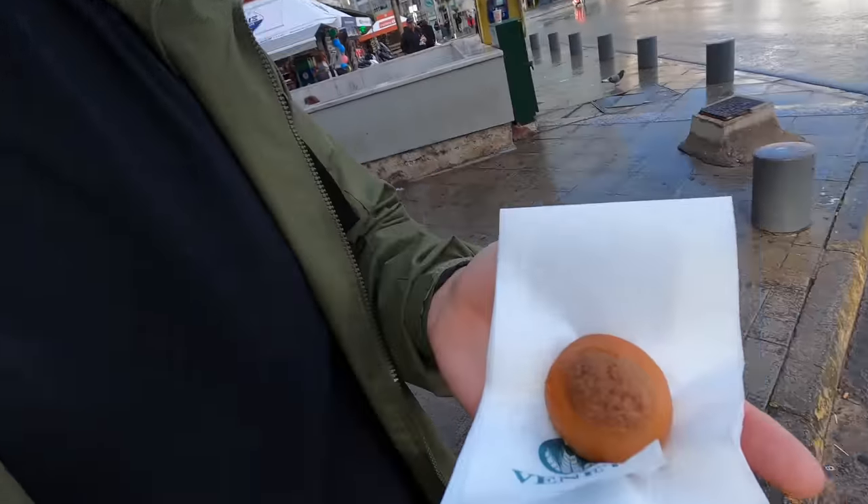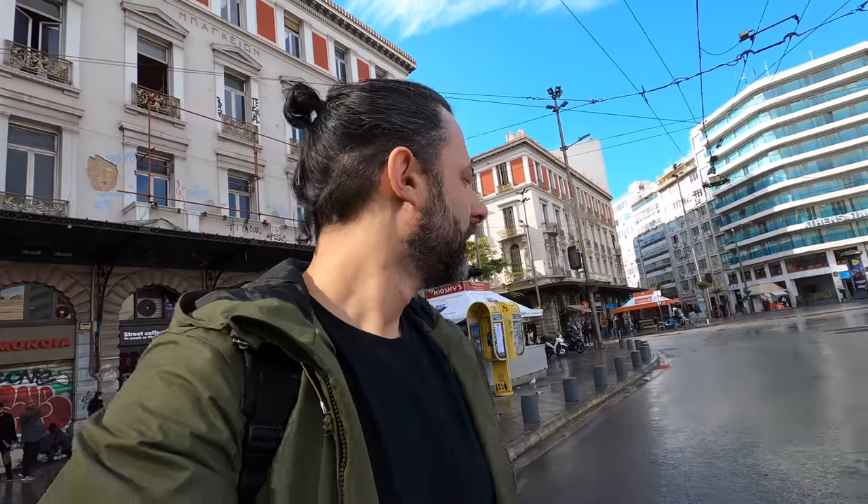I just went into a shop over there, a sweet shop — well, it's a pastry shop, like a bakery. I wanted to try one of these things, so they just gave it to me. I wanted to pay, but they insisted that I take it for free. That's the Greek hospitality, guys.